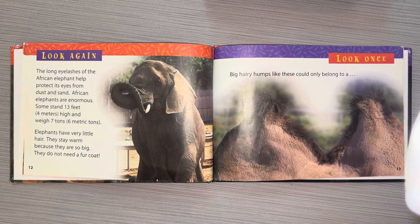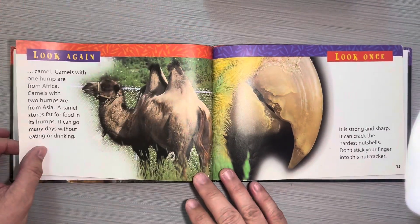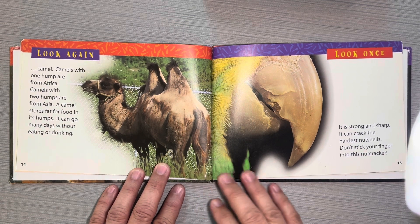Look once. Big hairy humps like these could only belong to a... Look again — Camel! Camels with one hump are from Africa. Camels with two humps are from Asia. A camel stores fat for food in its humps. It can go many days without eating or drinking.